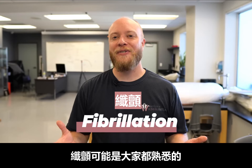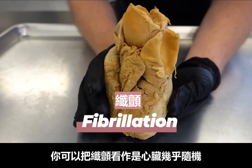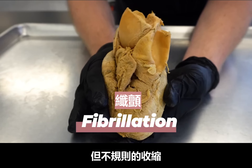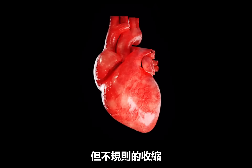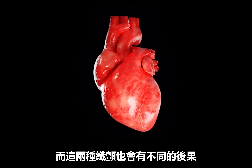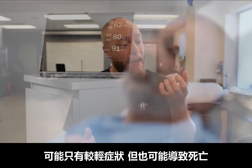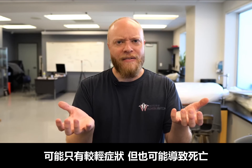Fibrillation tends to be one of those heart conditions that a lot of people are familiar with. You could think of it as an almost random but definitely disorganized contraction of the heart. It can happen in either the atria or the ventricles, and both come with their own unique set of consequences ranging from mildly concerning to almost a guaranteed fatality.